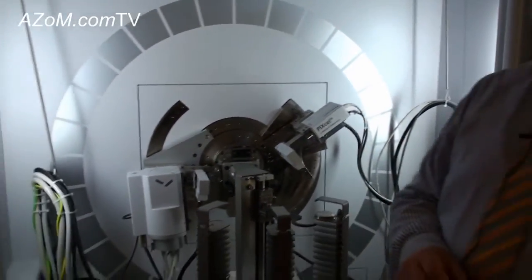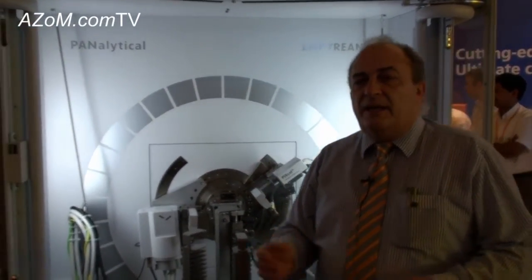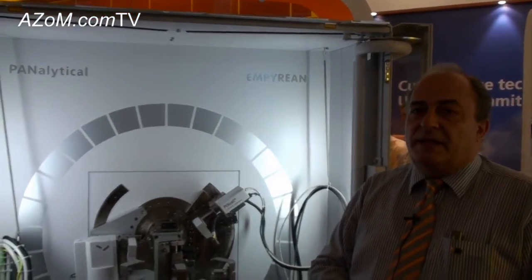And are you the only ones that currently have this type of technology on the market? Yes — as integrated in a platform which mainly does X-ray diffraction, we are the only one. That's quite unique. It is very unique, basically.